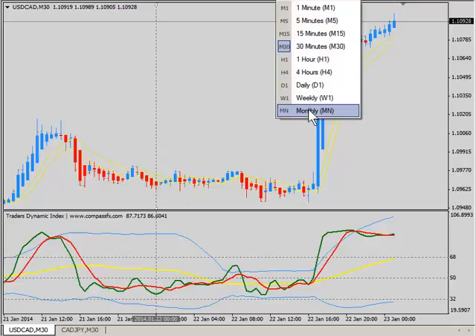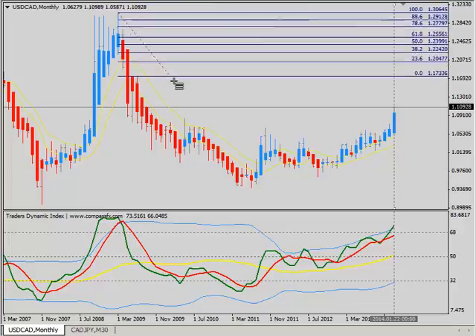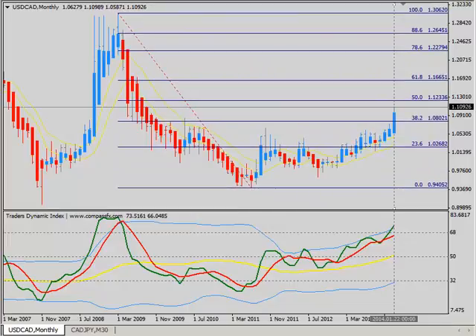You have to go out to the monthly chart and look back at some highs we're seeing back in 2009. From that 2009 high to the low that we had, the current target in the marketplace that most institutions are looking for is a 50% retracement, which puts it at the 1.1235 area. So at this point, with this move up, we're within about 125 to 130 points away from that target, sitting just shy of the 1.11 mark.